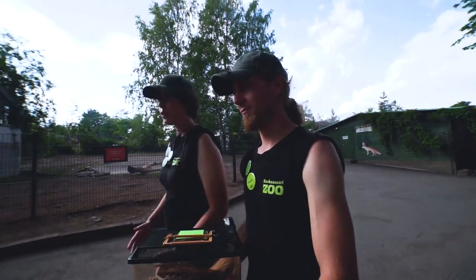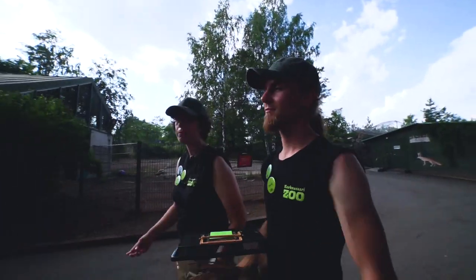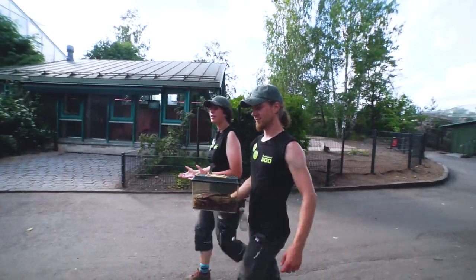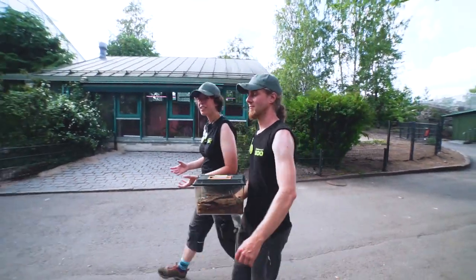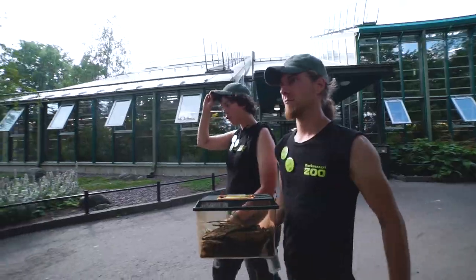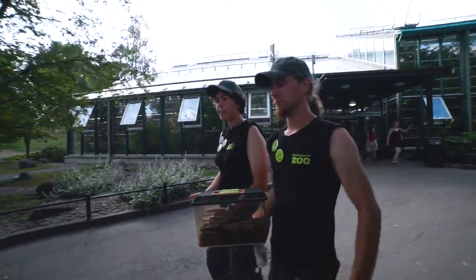Back in the day, when modern zoos were founded more than 100 years ago, the point was to take animals from the wild and put them into a small cage so that people can see them. Nowadays it's all about conservation and education.